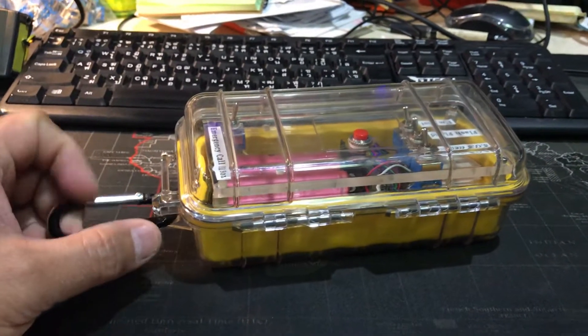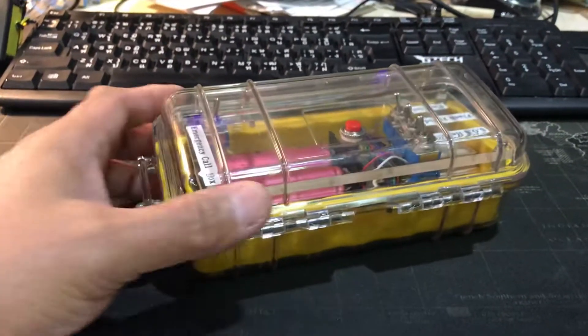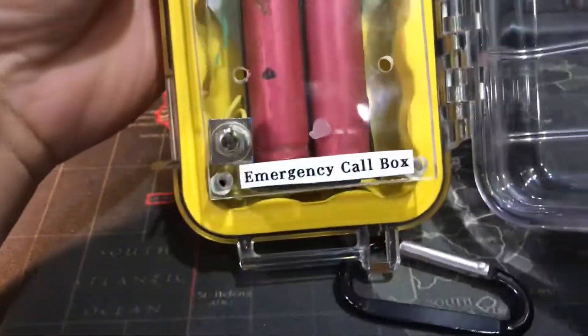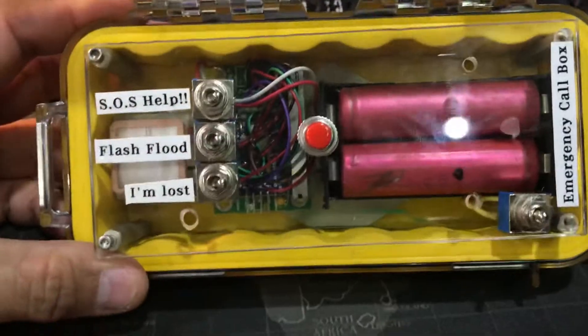This is the very popular APRS — Automatic Position Reporting System. I made this box, and inside is what we call an Emergency Call Box, because it's perfect for emergencies.